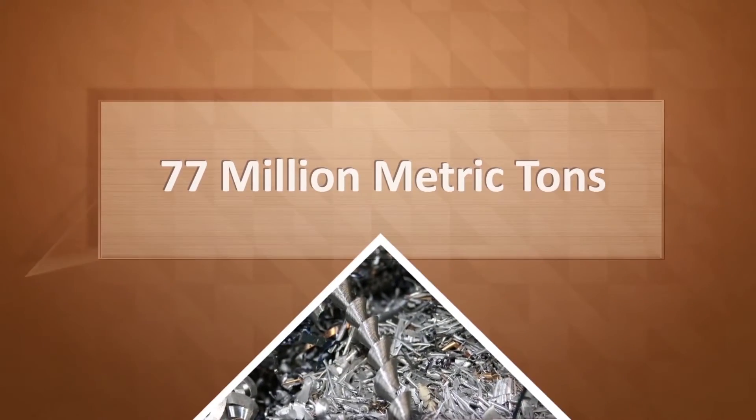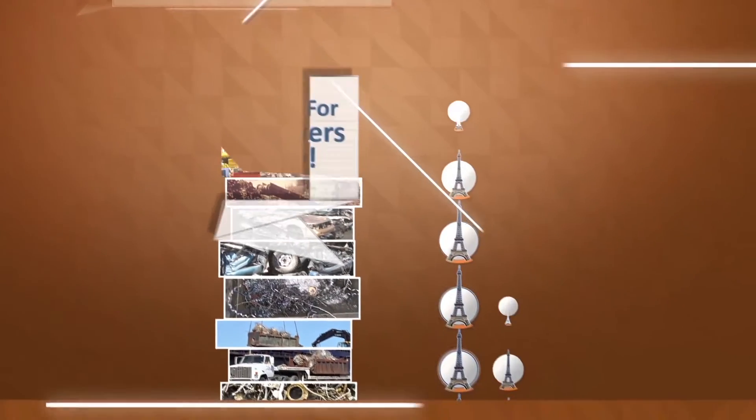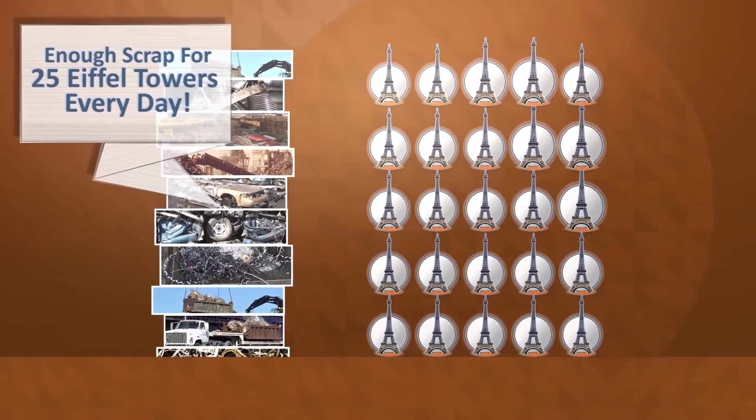77 million metric tons of iron and steel scrap were recycled just last year in the U.S. alone. That's enough scrap to build 25 Eiffel Towers every day.